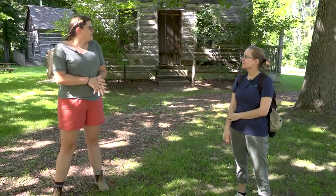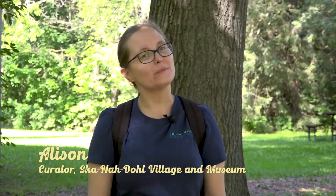Hi everyone. Today we're at the Longwoods Road Conservation Area to see the Scanado Village and Museum. Let's go meet up with Allison, the curator. Hi Allison. What do you do here, and can you tell us a bit about yourself? My name is Allison. I am the curator of Scanado, which is a village and museum that's in Longwoods Road Conservation Area, one of our many conservation areas within the Lower Thames Valley Authority.